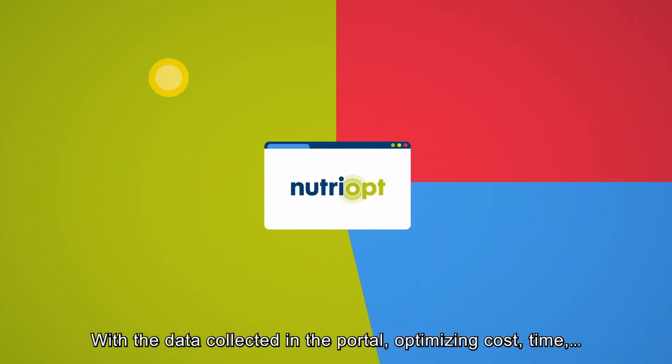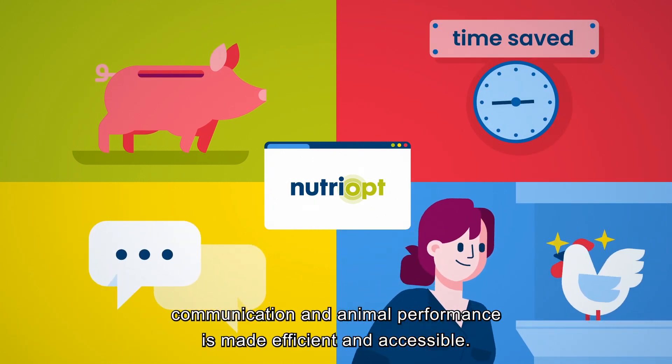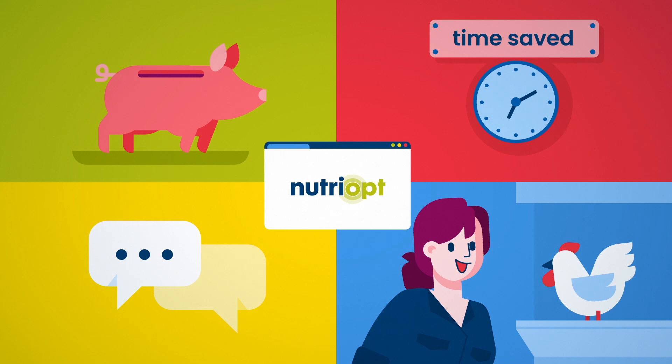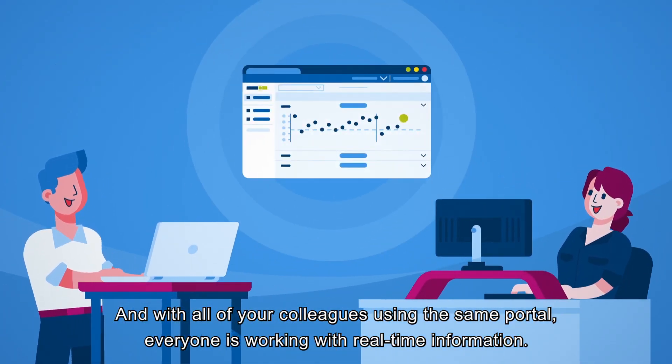With the data collected in the portal, optimizing cost, time, communication and animal performance is made efficient and accessible. And with all your colleagues using the same portal, everyone is working with real-time information.